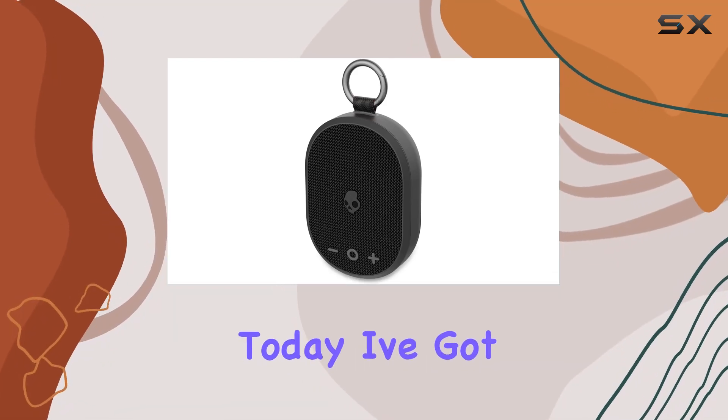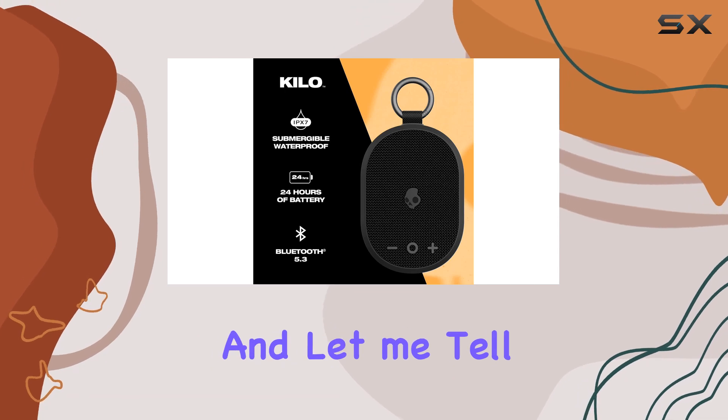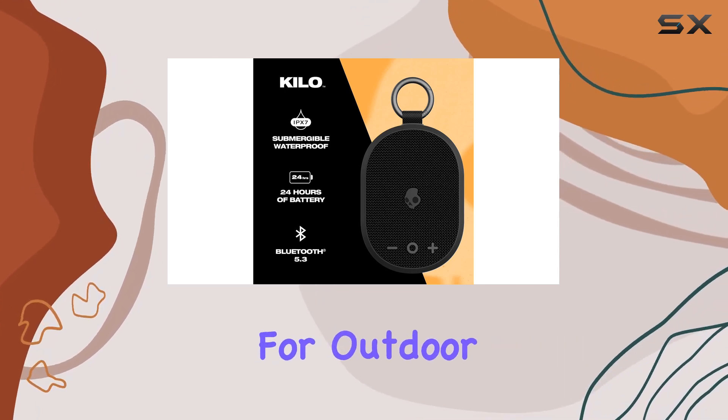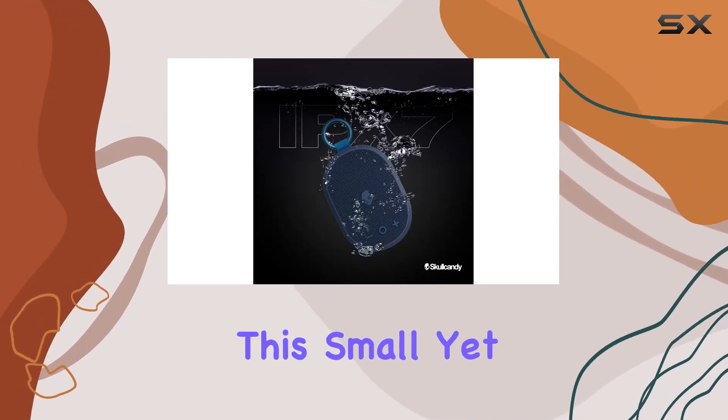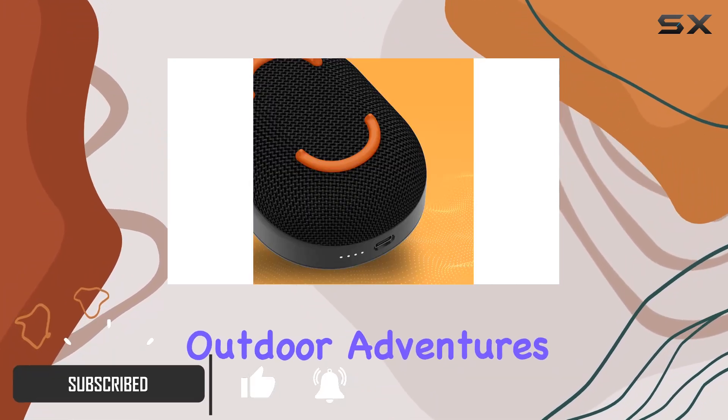Hey everyone, today I've got the Skullcandy Kilo wireless Bluetooth speaker, and let me tell you, it's a game changer for outdoor enthusiasts. This small yet powerful speaker is a must-have for your beach days or any outdoor adventures.